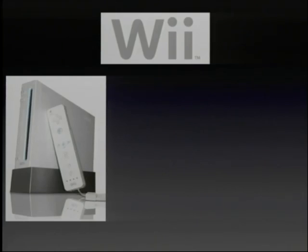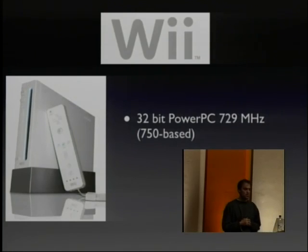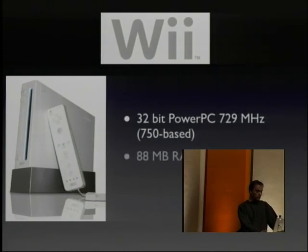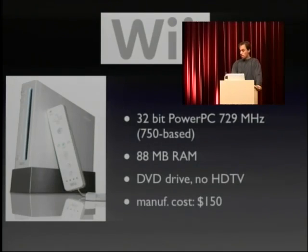Then we have the Wii. The Wii was code-named Revolution by Nintendo. It's based on a 700 MHz PowerPC — a 32-bit processor, based on the 7050, so G3-based but improved with higher performance than a G3. It has 88 megabytes of RAM and a DVD drive — no HD DVD, no Blu-ray, and no HDTV. They say the gamer just wants to have fun, not more pixels, so they keep costs down. The estimated manufacturing costs are 150 dollars, so they are not making any loss.